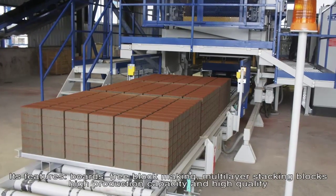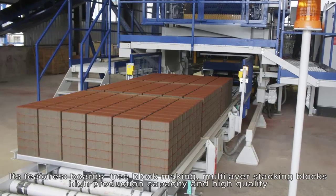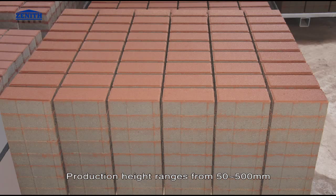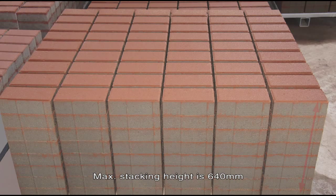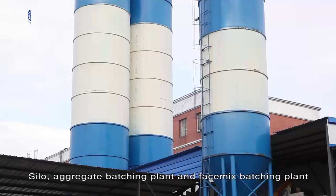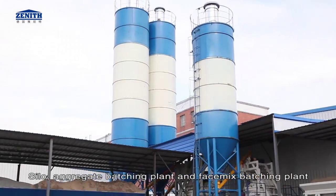Blocks have high production capacity and high quality. Maximum production area is 1240 mm by 1000 mm. Production height ranges from 50 to 500 mm. Maximum stacking height is 640 mm. The batching and mixing control system includes silo, aggregate batching plant, and face mix batching plant.